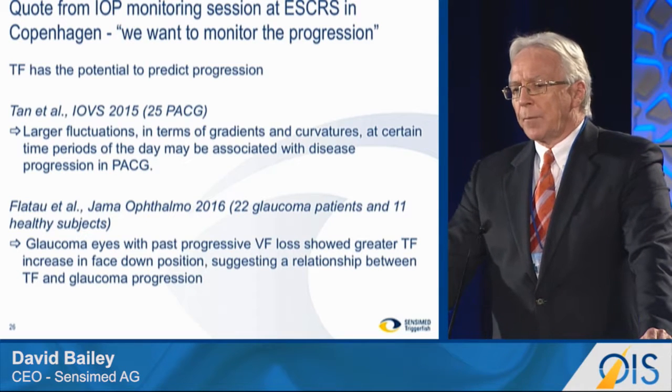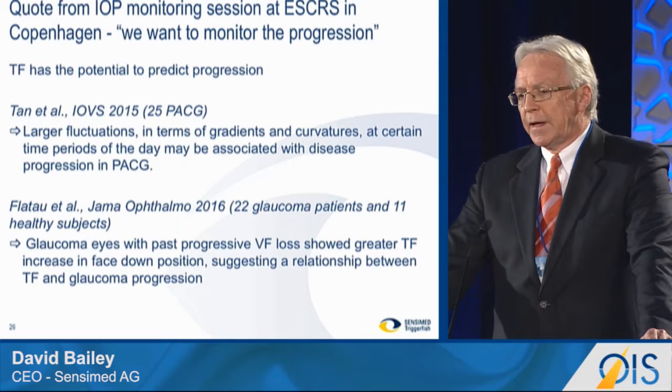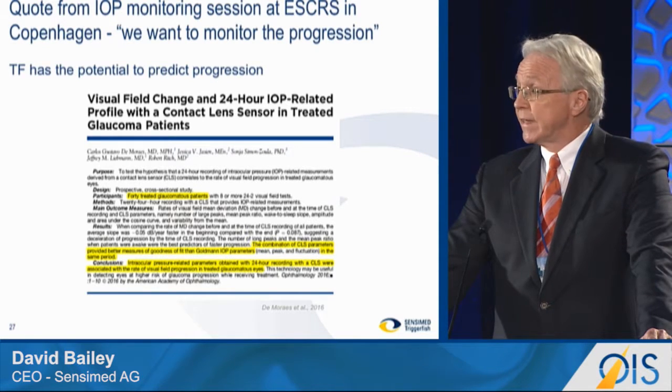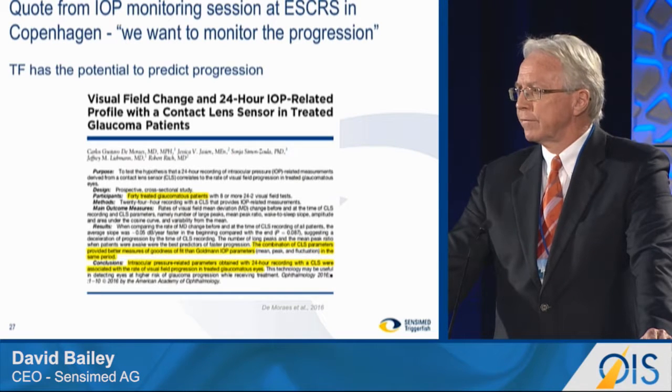If we look at progression, we believe the TriggerFish has the potential through the ocular volume change measurement to help predict progression, rather than just monitoring progression with a wait-and-see situation. You see here two peer-reviewed publications that have indicated that. I want to highlight the publication in ophthalmology that occurred in 2016, which generated a lot of interest, because with a patient population of 40 in this study, they were able to use the measurements on the TriggerFish curve to predict or help predict the fast and slow progressors in a very meaningful way.